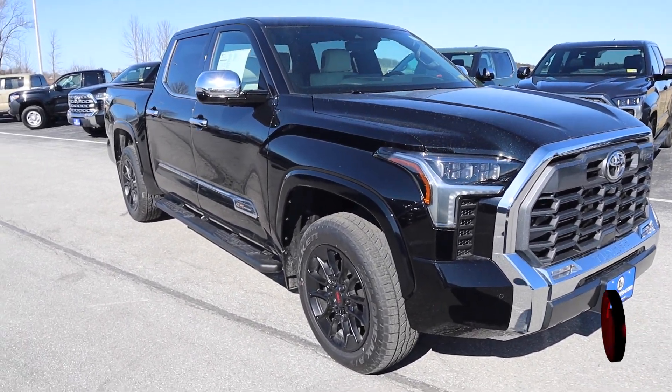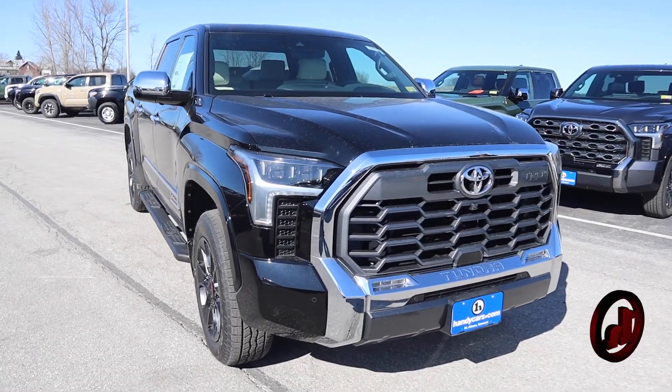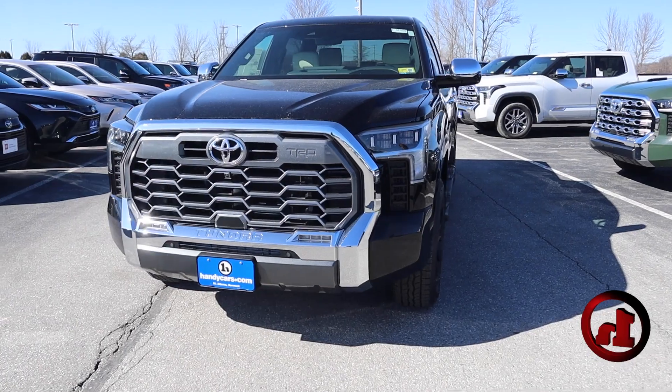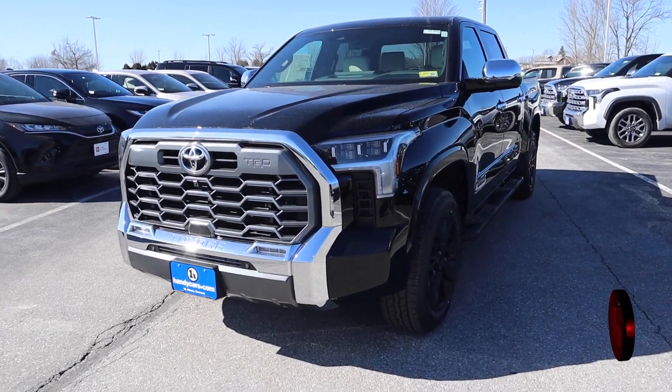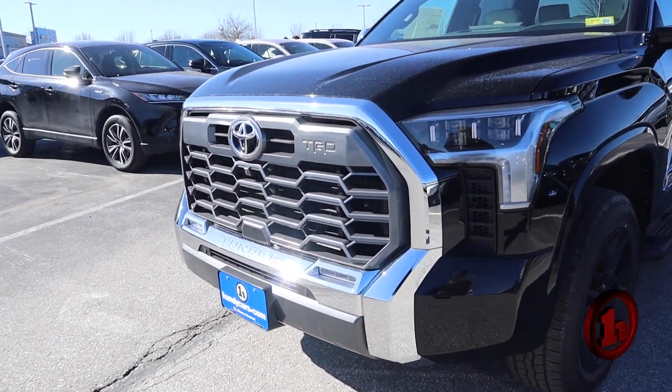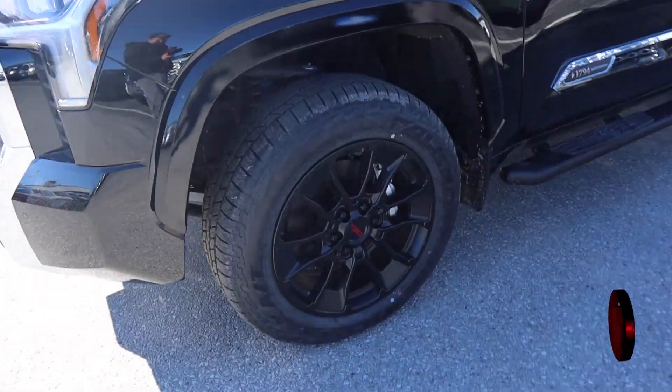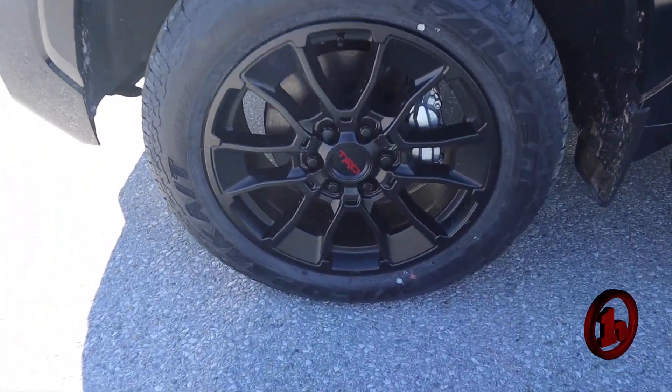Absolutely beautiful unit. I know you had some questions on the pricing on this thing. We're at about $67,999 on this thing. Original MSRP is right around $72,000 or so. We've had this truck for quite some time. They're marking it down the best they can to try to move this thing, but this is one of my favorite setups to these 1794s.